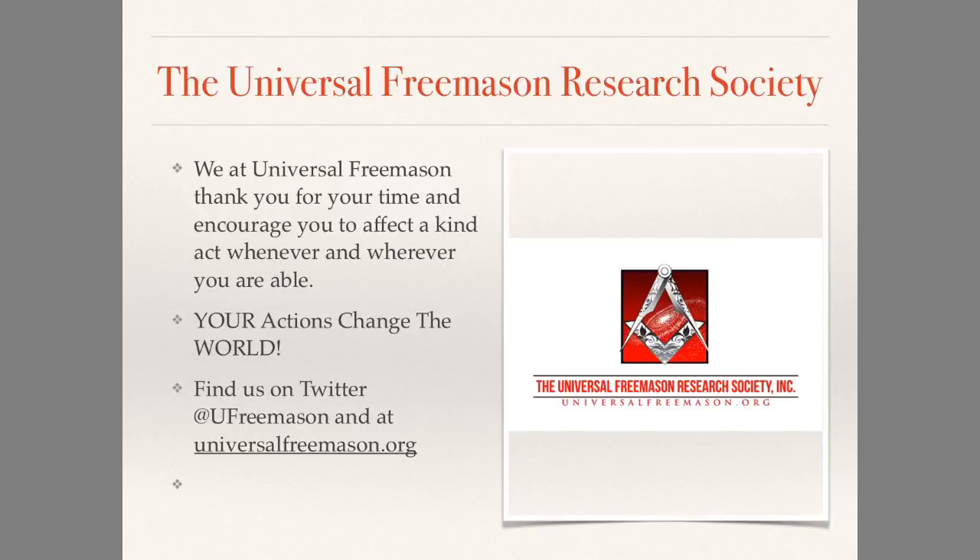I appreciate your time viewing this presentation. I encourage you to affect a kind act whenever and wherever you are able. Always remember that your actions and my actions change the world. Please follow me on Twitter at UFremason and check out UniversalFreemason.org, where you'll find a lot of good content and links to more Masonic educational materials. Join me for my study every Sunday at MasonicMe.com. My name is Johnny T. Asher, president and founder of Universal Freemason Research Society. Thank you very much.